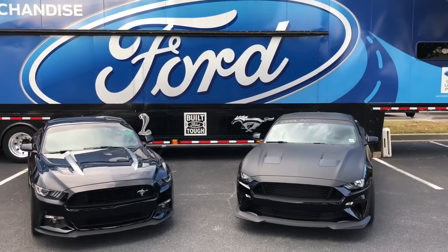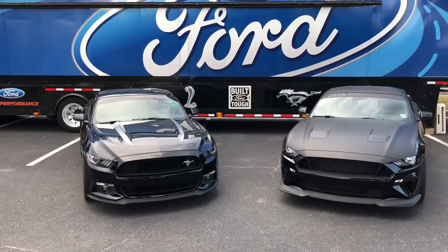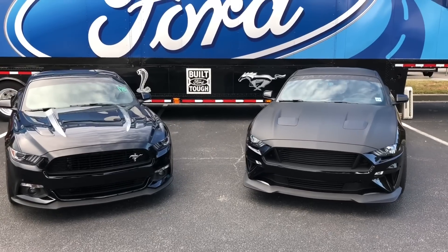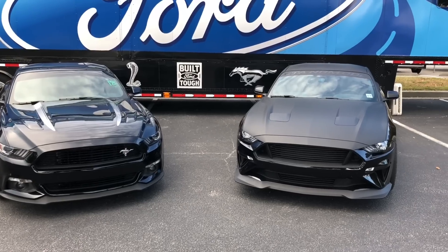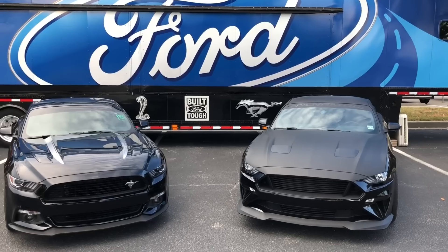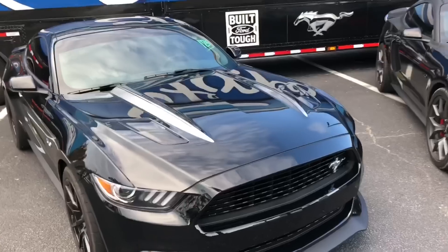These cars look so beautiful together. You can see the 2018 and the 15 through 17 together in person. Really sinister together - they look like two guys you don't want to mess with in the back alley. The California Special with the grille, the Black Mamba with their different accents. You don't want to mess with these two Stangs. And of course, the cool backdrop of Ford, Built Ford Tough, Mustang, and Shelby.